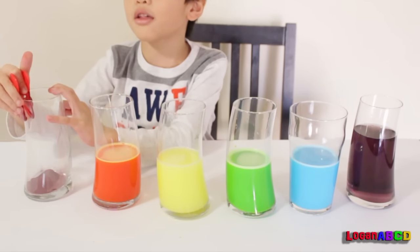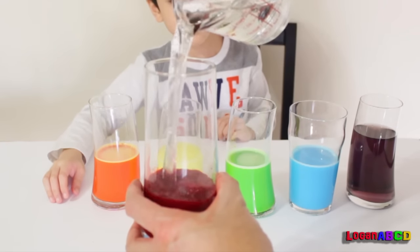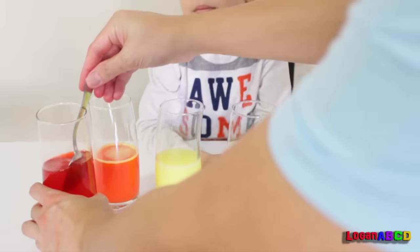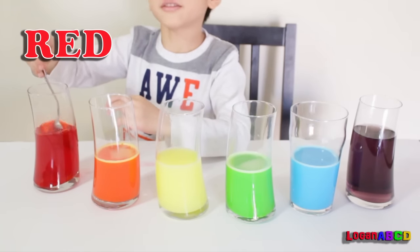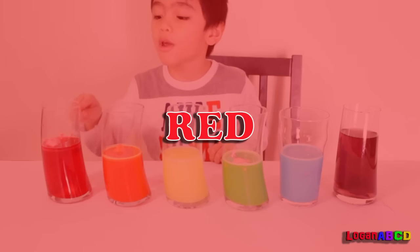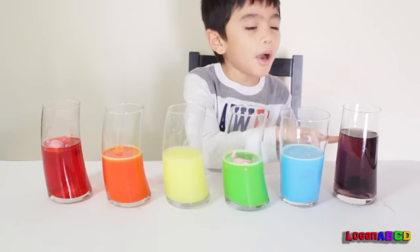The last color is red! Red! Red, orange, yellow, green, blue, purple!